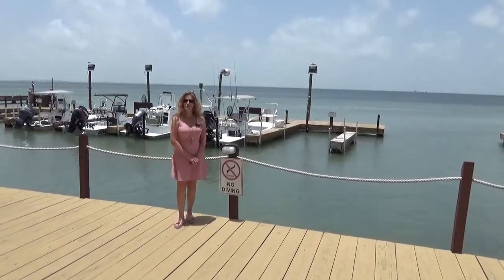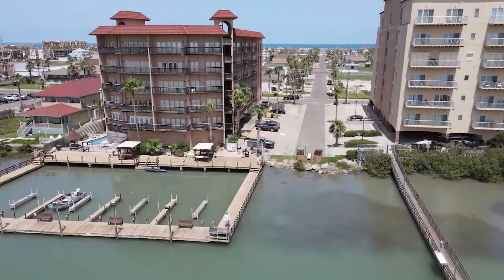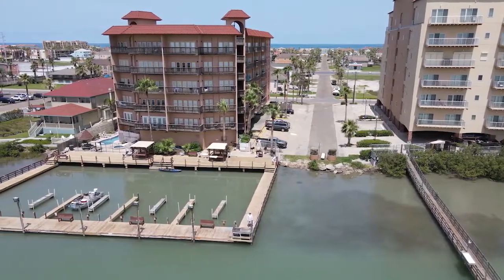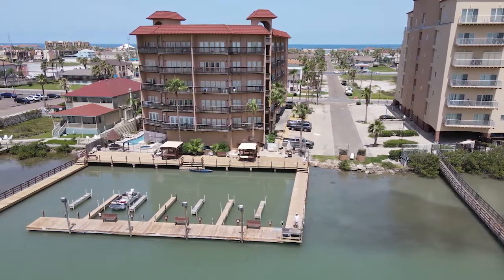If you've ever dreamed of owning a condominium on the bayfront with a view of the Laguna Madre, Galleon Bay Unit 607 is the one you've been waiting for.